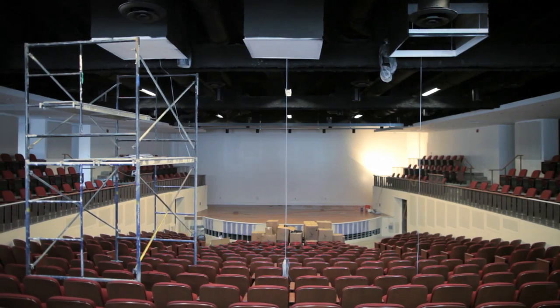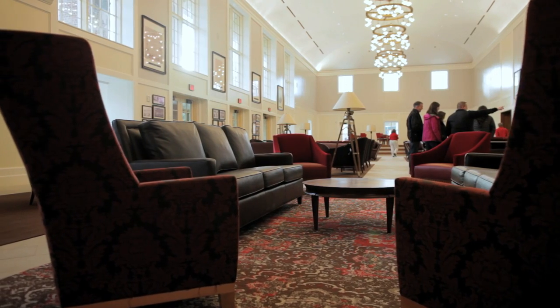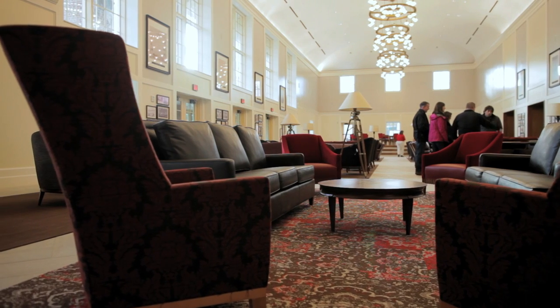I'm excited for the Wilkes Theater because it's going to offer a great venue for all the different student performance groups on campus. I'm most excited for all the open space — whether it's the light from the windows, the high arched ceilings, the rooftop terrace, or the Shade family room. There's all this student activity in one space.